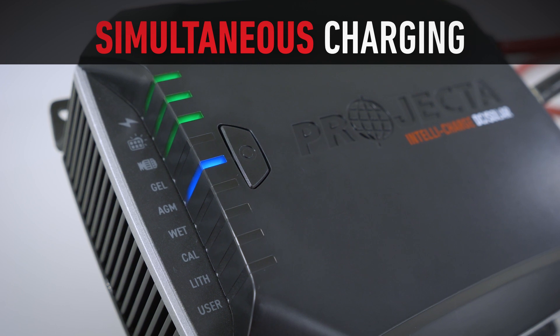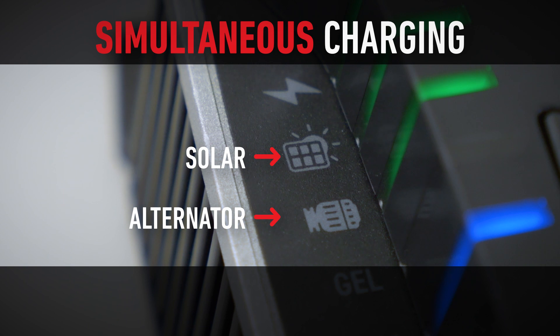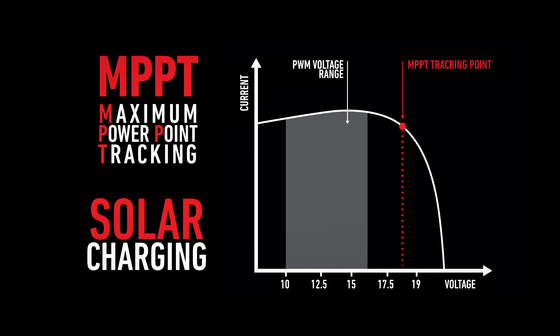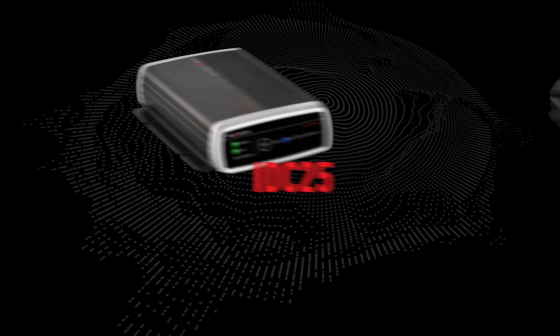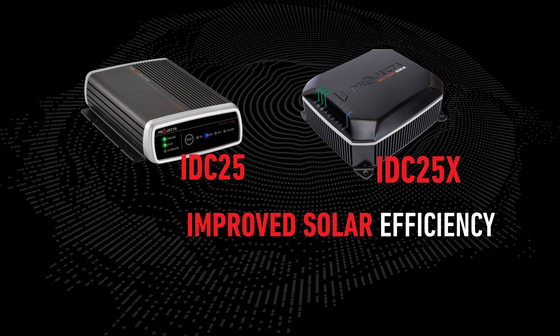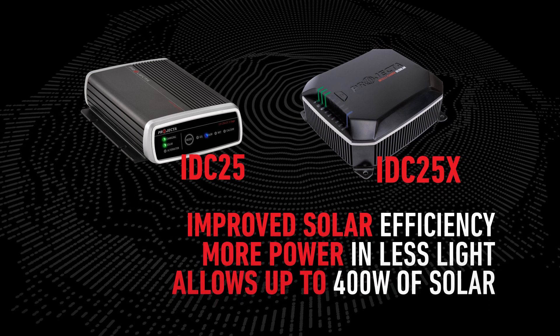Simultaneous charging on the unit allows input via solar and alternator at the same time. So if you're running solar panels, IDC25X will prioritize solar charging with the alternator assisting when necessary to boost the charge up to 25 amps. Highly efficient MPPT solar charging ensures the best possible charge even in the shade. The improved solar algorithm on IDC25X is significantly more efficient than the IDC25, meaning more power in adverse light conditions. IDC25X allows up to 400 watts of solar.